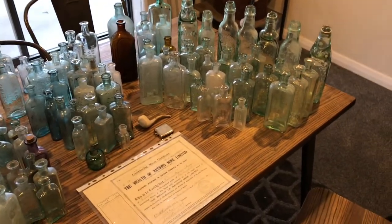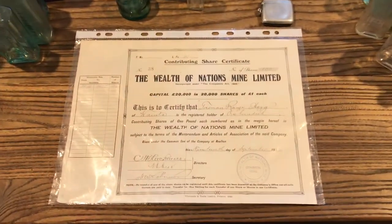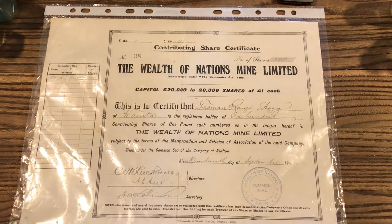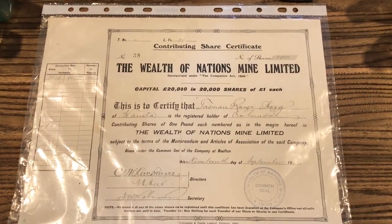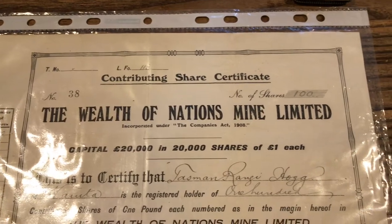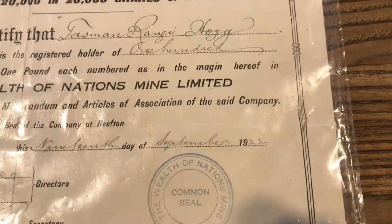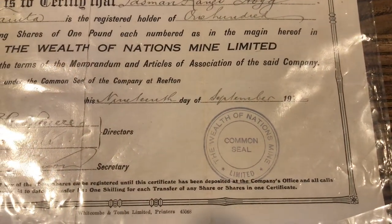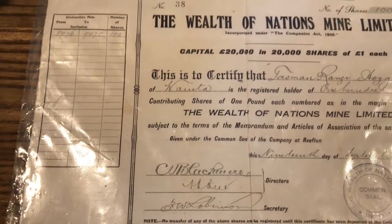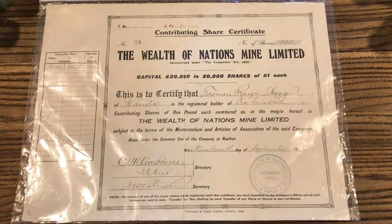I'll give you a bit of a rundown of some of the things I've bought. Probably one of my favorite ones is this here — it's a share certificate for a gold mine, the Wealth of Nations mine. It's pretty cool, I really enjoy keeping this sort of stuff. Dated 1922, pretty cool for a hundred shares.